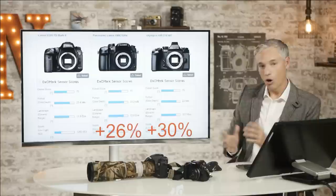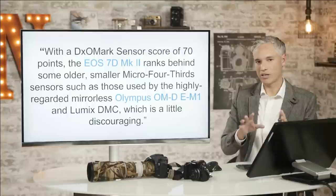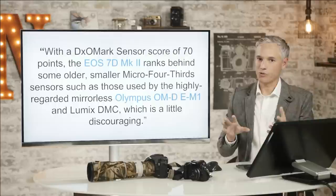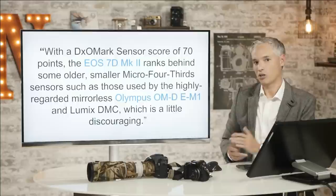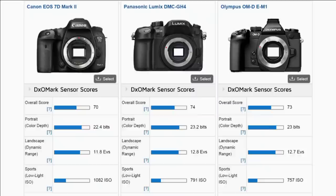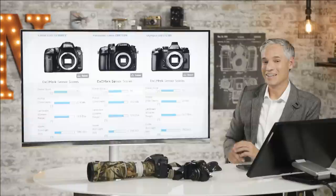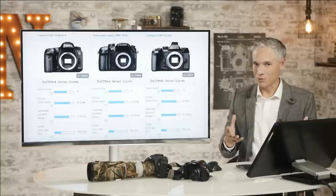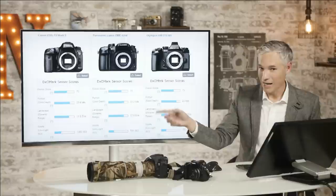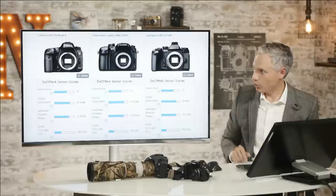DxOMark is saying the 7D Mark II isn't doing as well as these two cameras given their algorithm for assessing ISO, dynamic range, and color depth. I would argue that algorithm probably deserves to be tweaked, but in the meantime they give you all the raw data so you as a consumer can go look at it and decide what's most important to you. For me, by far the highest priority is ISO and after that, dynamic range — an area that Canon is not great at. But that ISO number is important no matter what you're shooting, and the 7D Mark II actually does really well there.